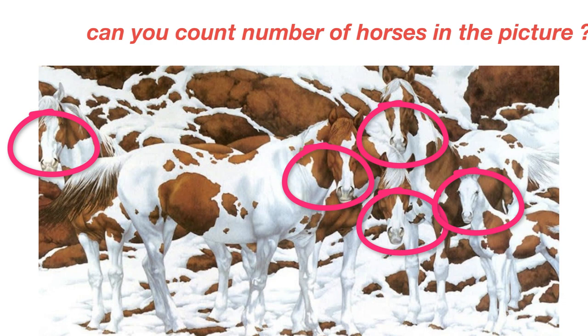The photo has been uploaded on the American site Kids Environment Kids Health, where people were asked to identify the number of horses in the picture. This does not seem to be a difficult question, but the more you focus, the more confusing it gets. Most people can see five horses in this picture.